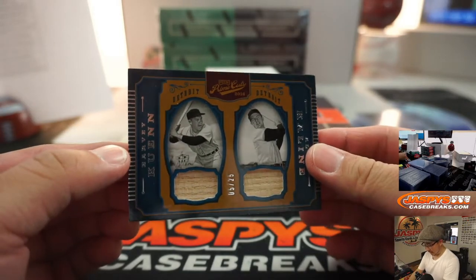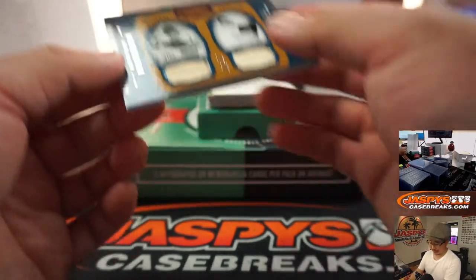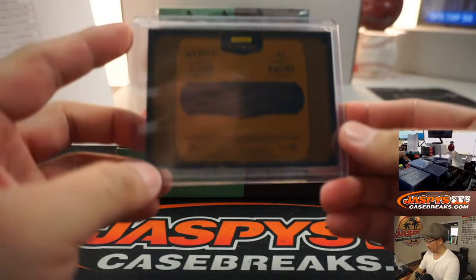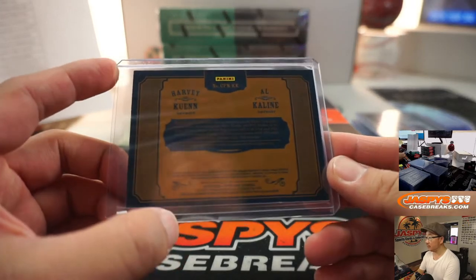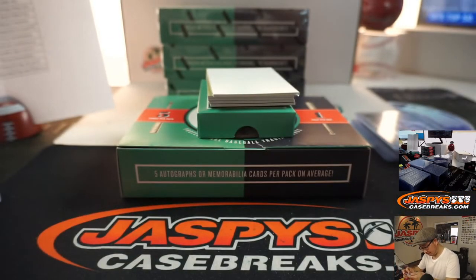We got 5 out of 25 — we got a couple old Tigers: Harvey Kuhn and Al Kaline. A couple pieces of their lumber. That goes to John and the Tigers. Game used.